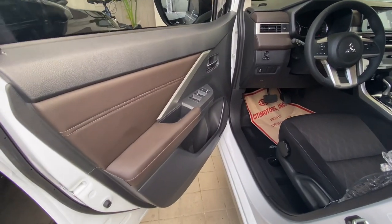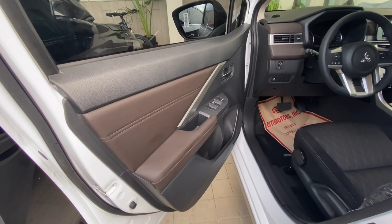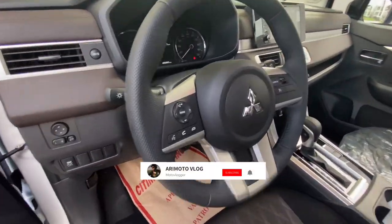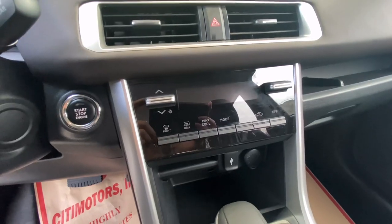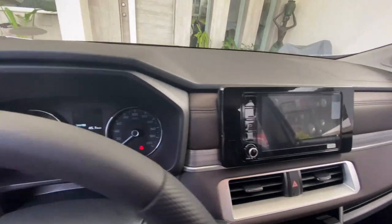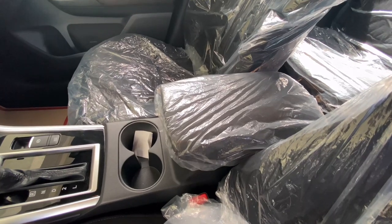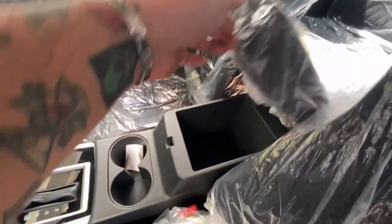Let me take you inside. Material quality has been significantly improved. The door panels now come with synthetic leather. Digital controls are now added for the air conditioning. There's also a new 7-inch infotainment system that comes with Apple CarPlay and Android Auto. It now comes with an armrest, like the 2022 model.